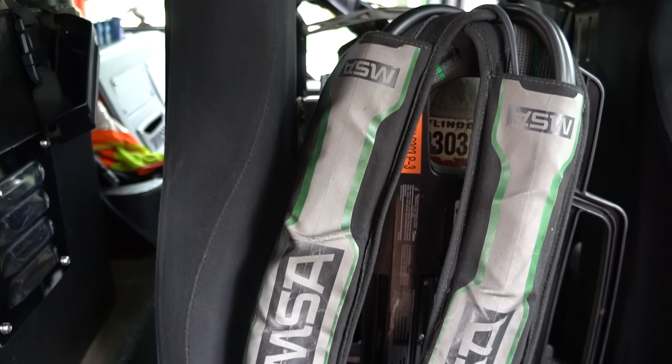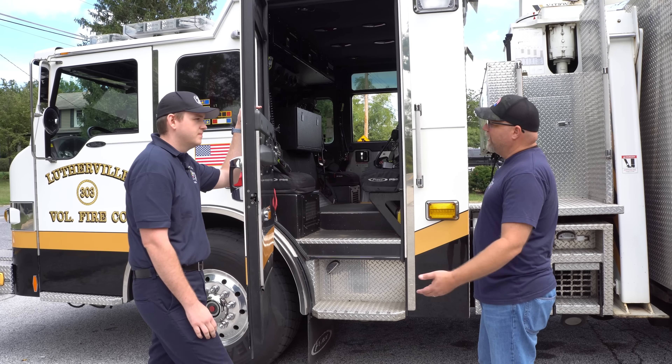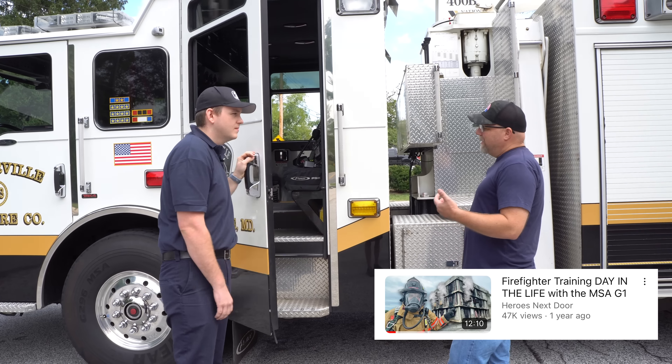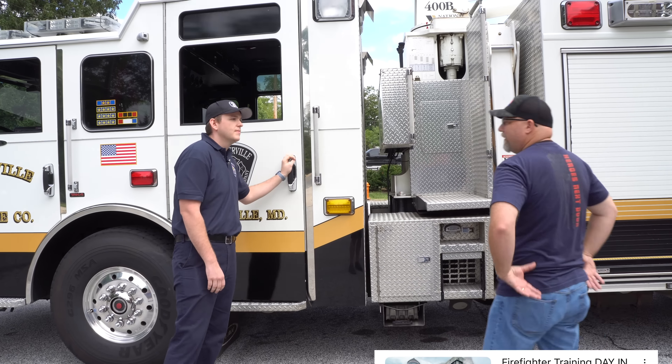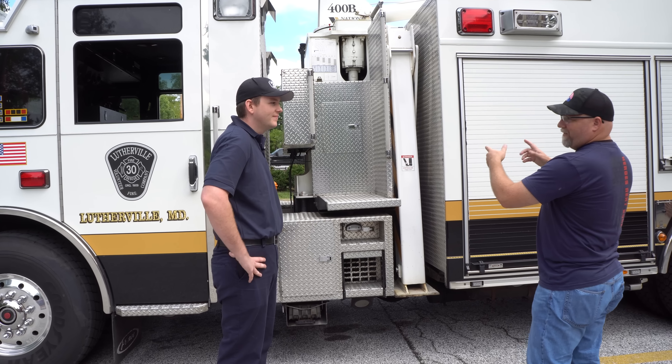And you guys are using MSA? We're using the MSA G1s — we're actually, I believe, the second department in the country to get them. They're working pretty well for us. Yeah, we liked them. We actually did a video on them — MSA came out and let us use them. I really liked the way it rolled on the back.